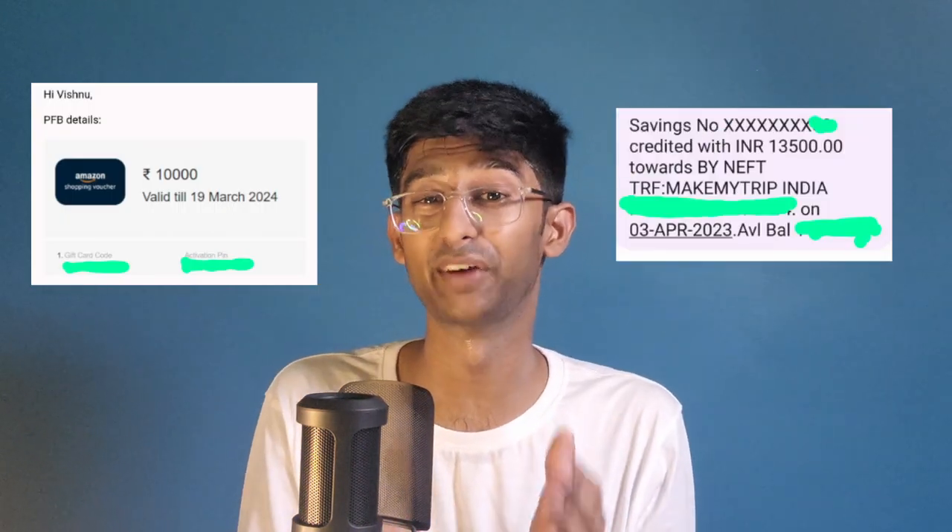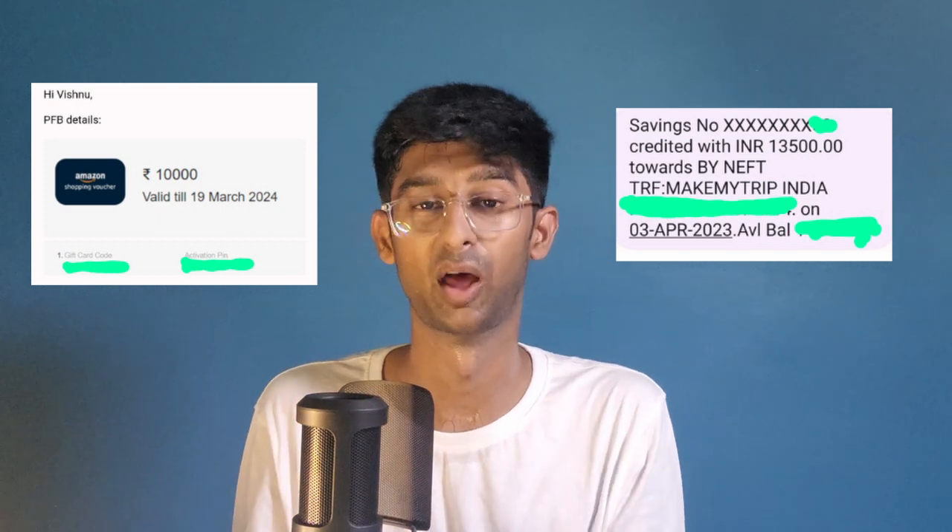I did some research and found their security email addresses, then sent a message saying I had found a vulnerability in their websites. Within a few days, I received an Amazon voucher worth 10,000 rupees from RedBus and a cash prize worth 13,500 rupees from MakeMyTrip after tax deductions. Sadly, ClearTrip didn't accept my report — and the funniest part is they claimed it was a feature, not a bug.